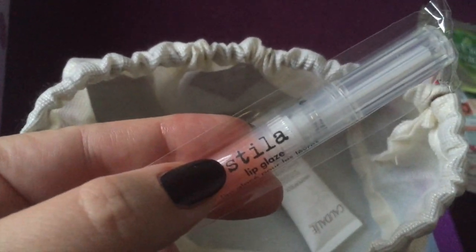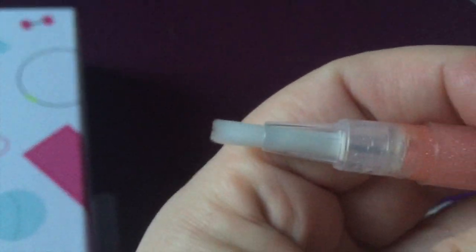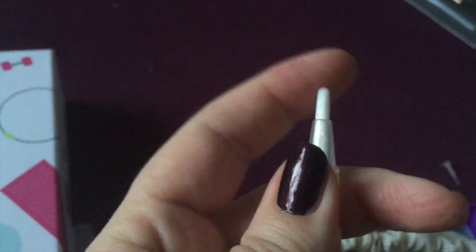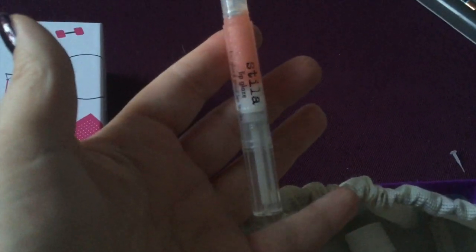Stila — a brand I've heard of but never actually bought anything from, so I was really excited that this came in this month's box. It's got a little brush on the end. You can never have too many lip glosses. It's one that you push up so the lip gloss goes through the brush at the top. It's a nice peachy colour, so I'm happy with that.